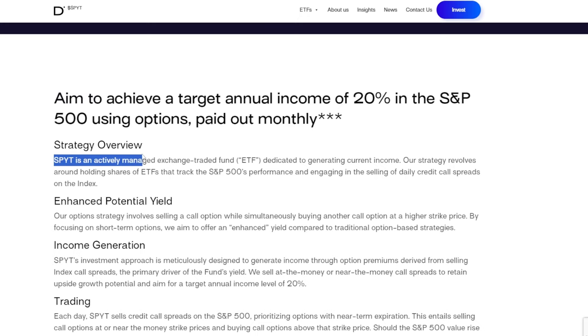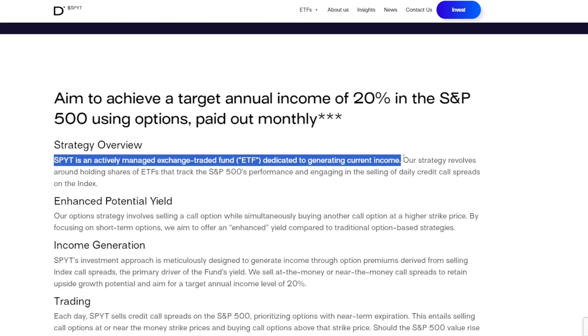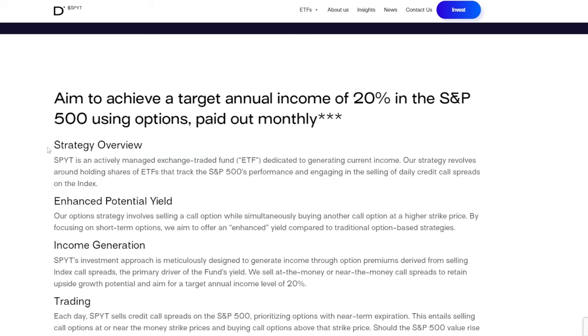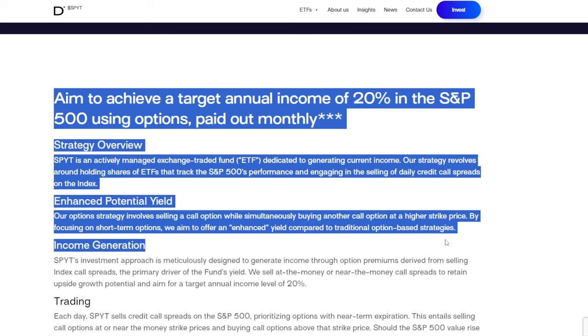SPYT is an actively managed ETF dedicated to generating current income. The strategy revolves around holding shares of ETFs that track the S&P's performance and engaging in the selling of daily credit call spreads on the index. Because of this, this ETF has the potential to earn a lot more income than even JEPI, JEPQ, or SPYI.